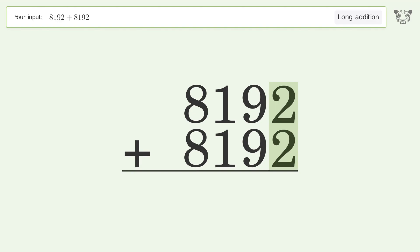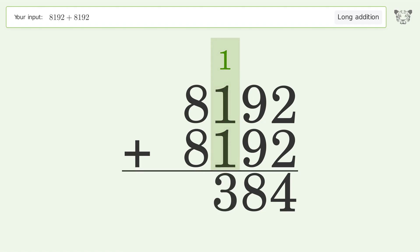2 plus 2 equals 4. 9 plus 9 equals 18, carry 1 to the hundreds place. 1 plus 1 plus 1 equals 3. 8 plus 8 equals 16, carry 1 to the ten-thousands place.